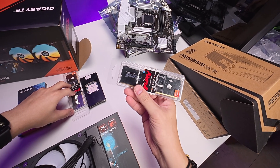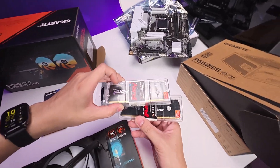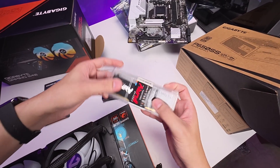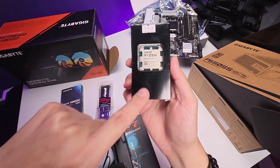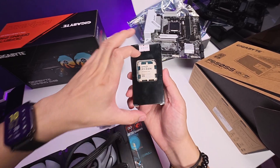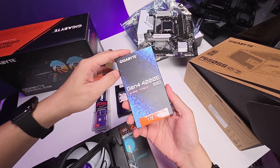For the RAM, this is the Kingston Fury EXPO — 16GB per stick, so 32GB total. And this is the processor, Ryzen 7 7700 — this is a tray type. And then there's the 1TB SSD.